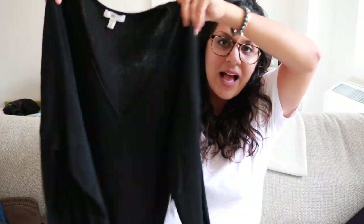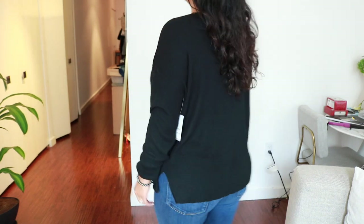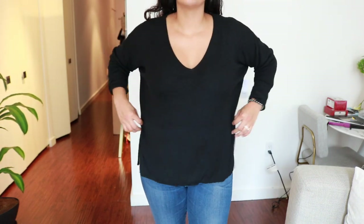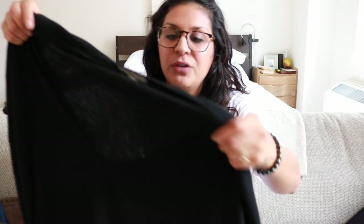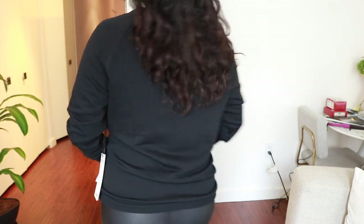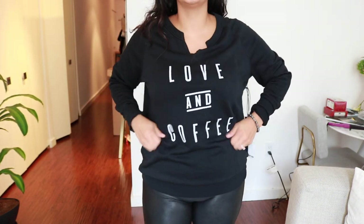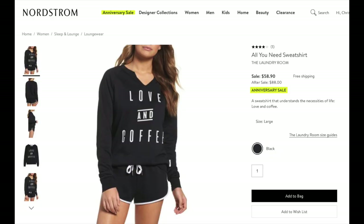Next I got a simple black sweater from BP — it was really, really soft. I hadn't tried it on and went for a large, but it was a little big; I think I could have gone with a medium. I also got another sweater I think I could have sized down on as well. I just live in sweaters and jeans in the fall.